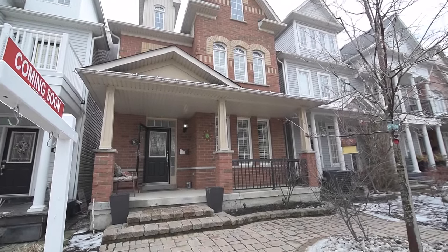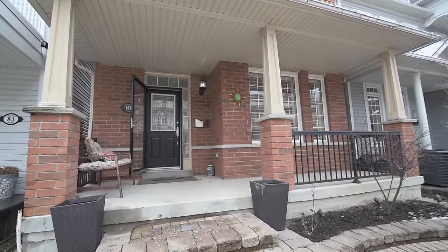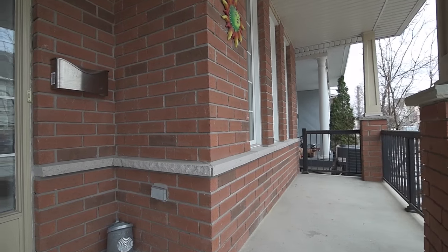Situated in the Upper Beaches Estates neighborhood, welcome to 81 Whistlepost Street. A three-story detached home with landscaped front and back yards, and an inviting front porch and entryway opening into a beautifully maintained home.